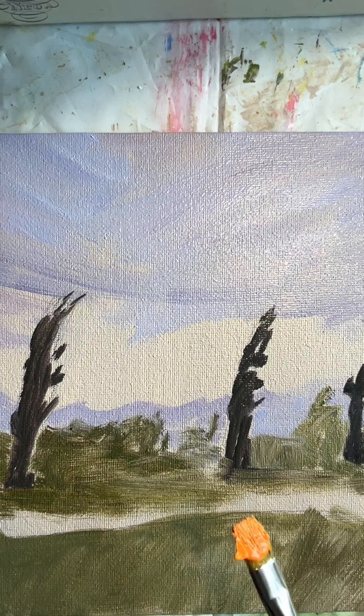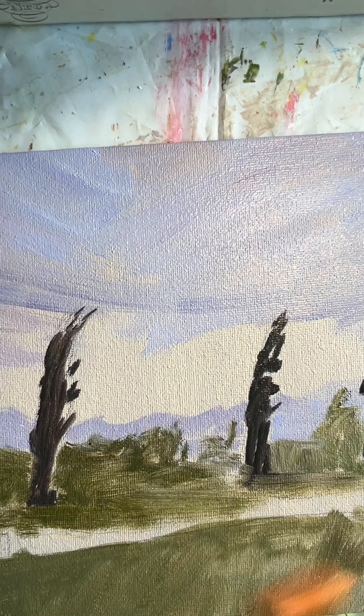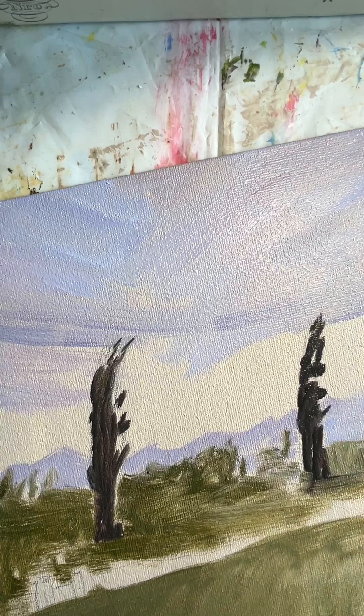I've just mixed a bit of the yellow and orange with a bit of white, and I'm going to lay that in now.